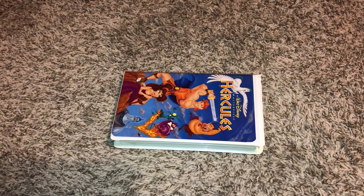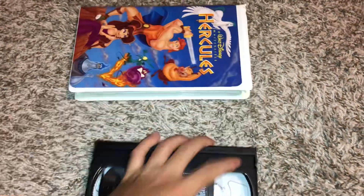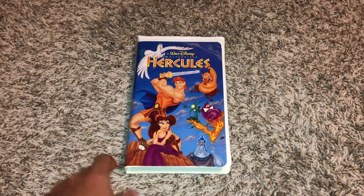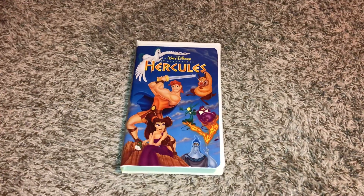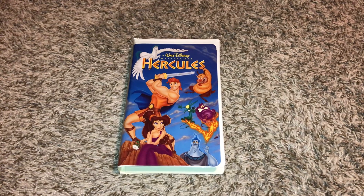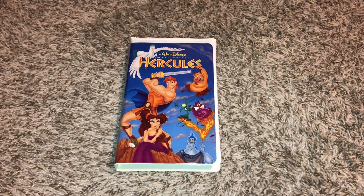November 24th, 1997, and this copy has the coming to video version right during the preview for Peter Pan at the beginning, because this copy is version 1 of the 1998 VHS. Just want to give you proof on that.